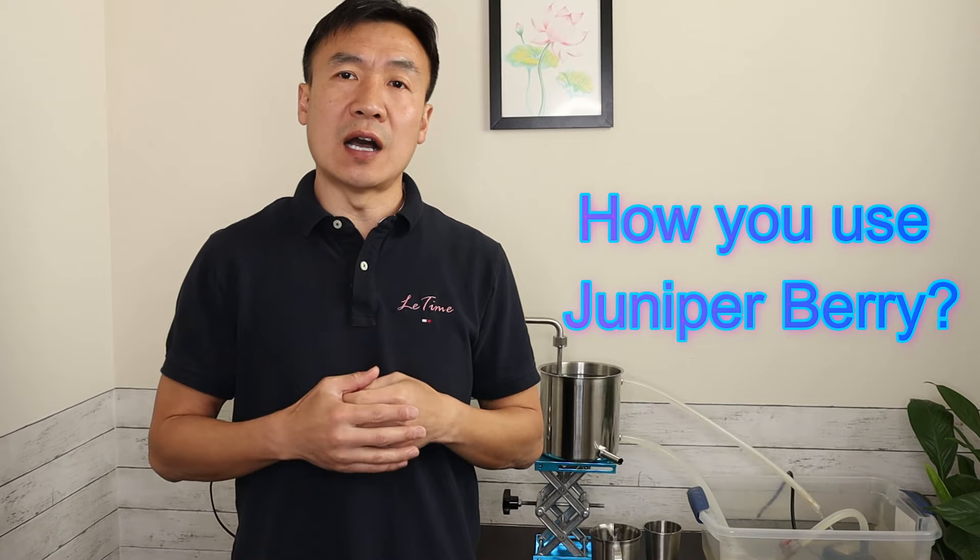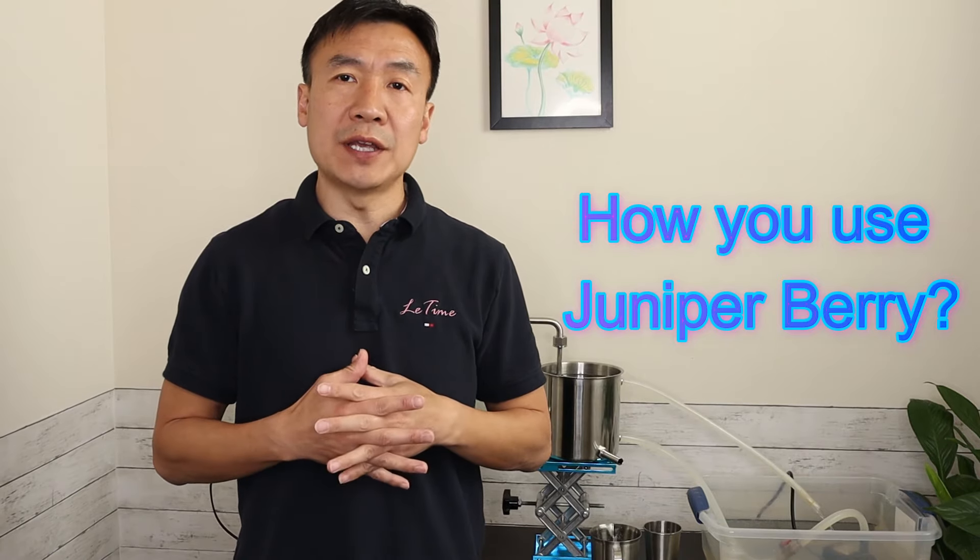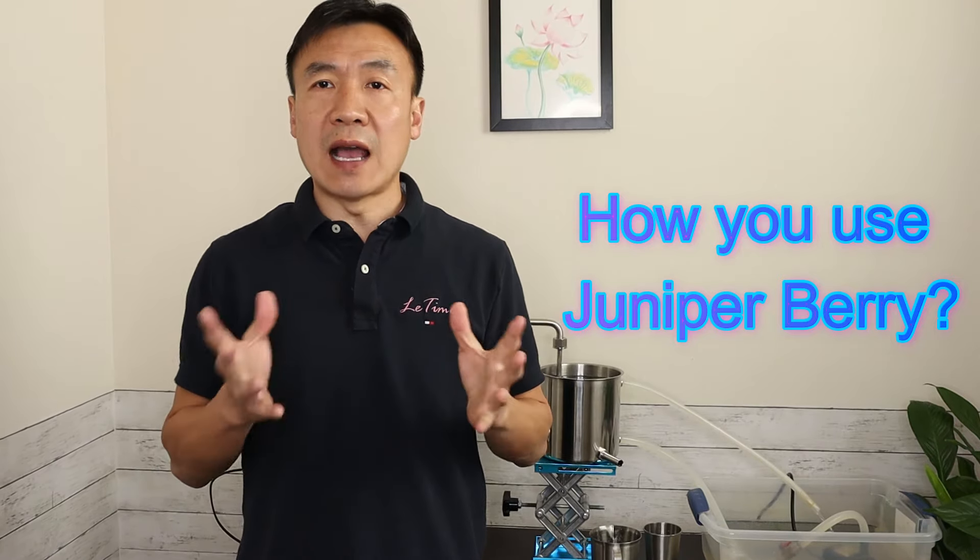Thank you for watching. Please share with us how you use juniper berry. Please like the video if you found some helpful information from it. Subscribe to the channel and see you next Saturday.